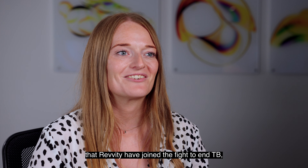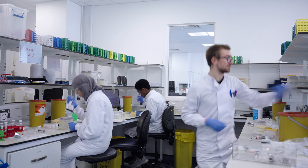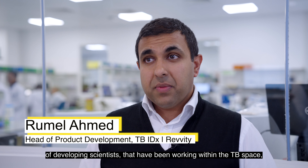We couldn't be more excited that Revity has joined the fight to end TB with the T-Spot TB test. We have nurtured and grown a dedicated team of development scientists that have been working within the TB space and on the T-Spot TB platform for over 20 years.